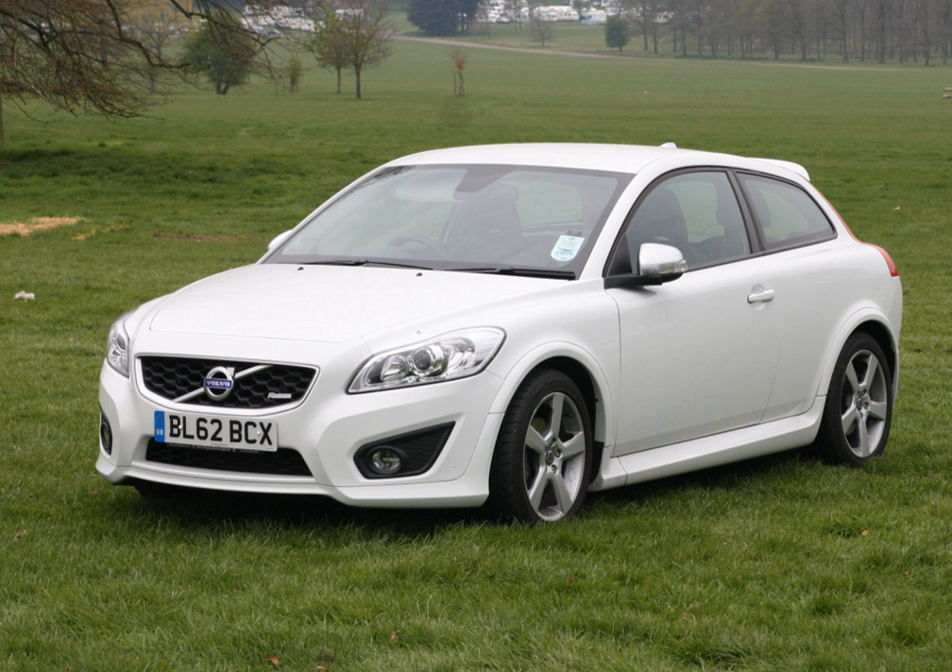The C30 Boston Red Sox Edition is a limited version of the C30 T5 with either a 5-speed automatic transmission or 6-speed manual transmission with Geartronic for the U.S. market, commemorating Boston Red Sox's 107 victories in 2007. It included red body color, Boston Red Sox logo at the rear hatch glass, and Boston Red Sox fender badges.